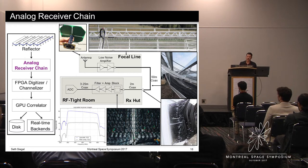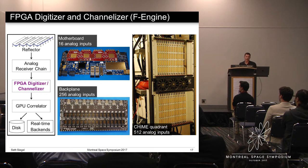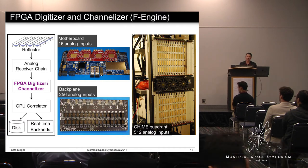Each coaxial cable feeds into a circuit consisting of a filter and amplifiers. The filter picks out the radio frequencies of interest, defining the 400 to 800 megahertz band. The 2,000 or so filter-amplifier blocks occupy an entire wall of the hut. Signals then pass to analog-to-digital converters, or ADCs, which digitize the sky signal at a rate of 800 megahertz. They are located on daughter boards that attach to custom FPGA motherboards. FPGA stands for field-programmable gate array — an integrated circuit consisting of logic gates and RAM blocks that can be programmed to carry out specific manipulations of data. In our case, we use the FPGAs to split the 400 megahertz wide bandwidth into 1,024 narrow frequency bins. We call this channelization.